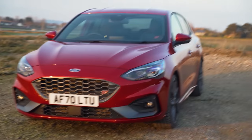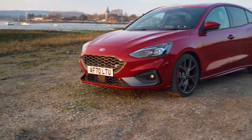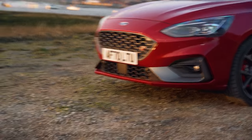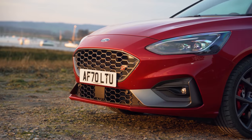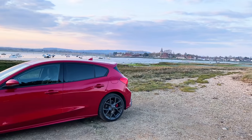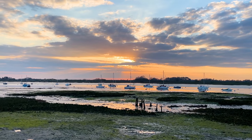I think the best angle of the ST is probably... I think it looks quite Mustang-y from about here. The grille is obviously different but shape-wise this looks a bit Mustang-y. Shame about the tide not being high, but can't really complain about that sunset — it's pretty nice.